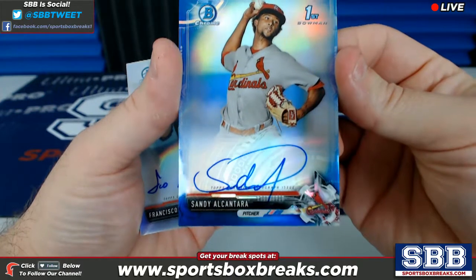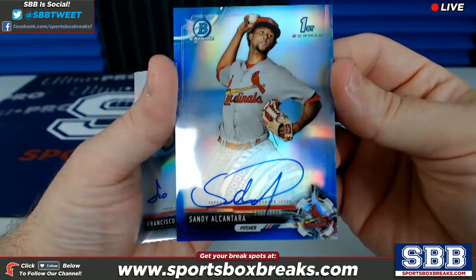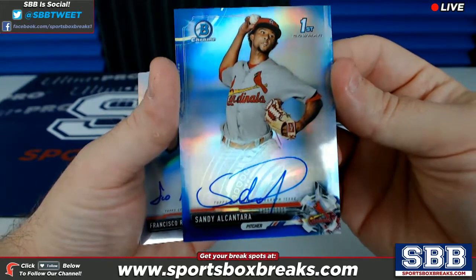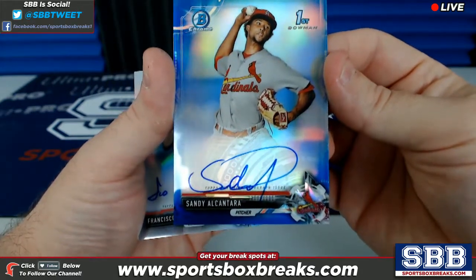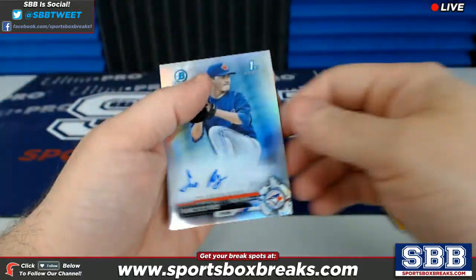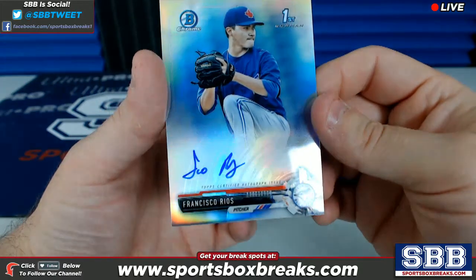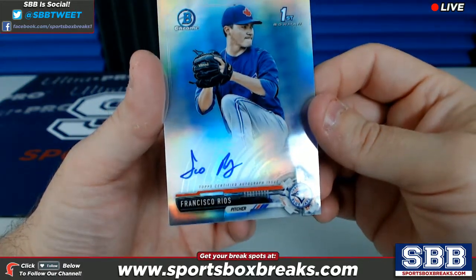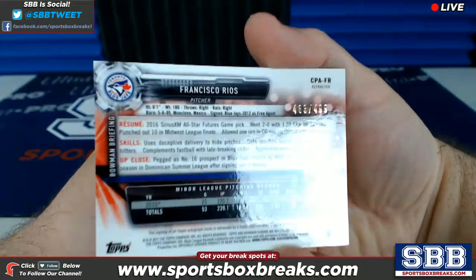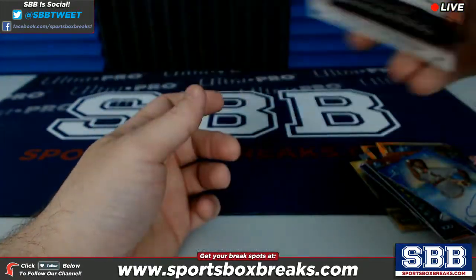Sandy Alcantara, St. Louis Cardinals — I know St. Louis is a coveted team in this one, but we haven't had great success pulling autos, but there's an auto for St. Louis Cardinals and it's blue, 83 out of 150. And the last one, guys, is a Francisco Rios, Toronto Blue Jays — again, this is in reverse order so this would have been the first one pulled — Francisco Rios, 463 out of 499 auto.